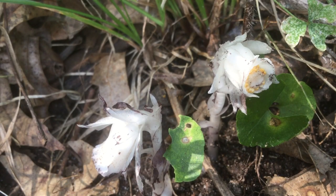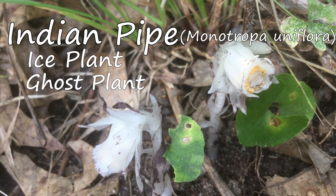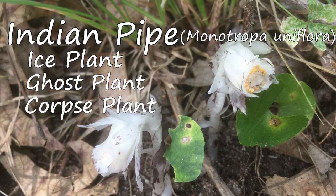Welcome to the garden. This incredibly strange plant looks like a mushroom, but is actually a flower known as Indian pipe. It's also known as ice plant, ghost plant, or corpse plant because of that pale color.